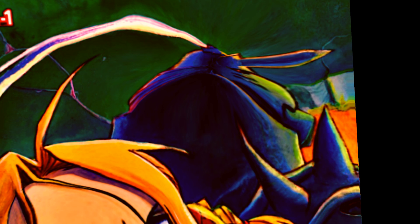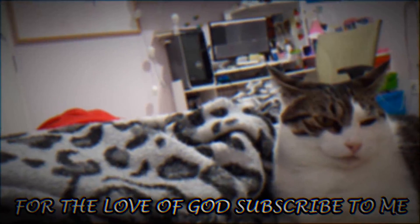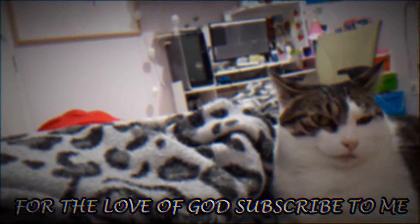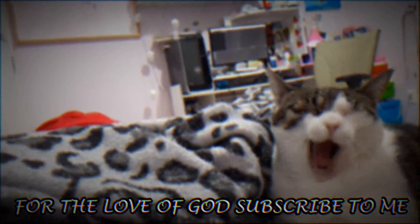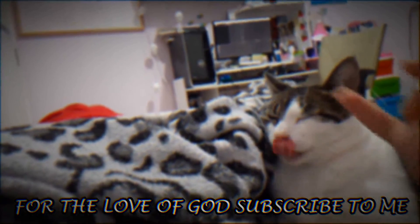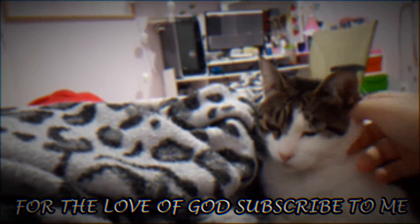What do you guys think? Oh my god, that was so hard. See you guys next time! Bye!